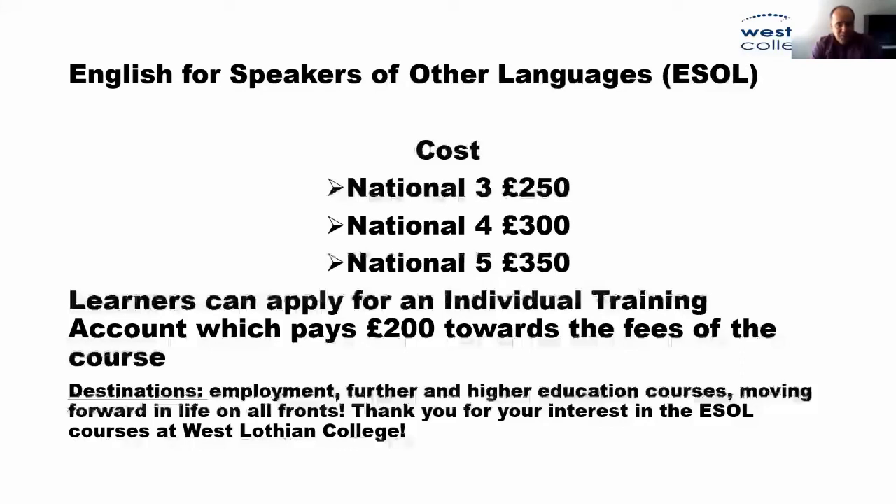Thank you for your interest in the ESOL courses at West Lothian College. That was really interesting, Camille — especially great to hear about the progression routes for ESOL students. The one question I'd like to ask is: what advice would you give to anyone considering studying ESOL at West Lothian College? My best advice is that if students are here and they want to learn the language, the earlier they do it the better. You could be here 20 years but the number of years in the country doesn't teach anybody to read and write — they need language instruction. People are not tourists here; they need to function in the language and compete in the job market. So the earlier they do it, the better, and the earlier they reap the benefits.